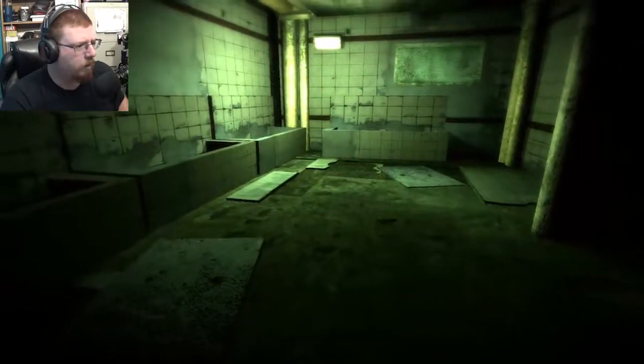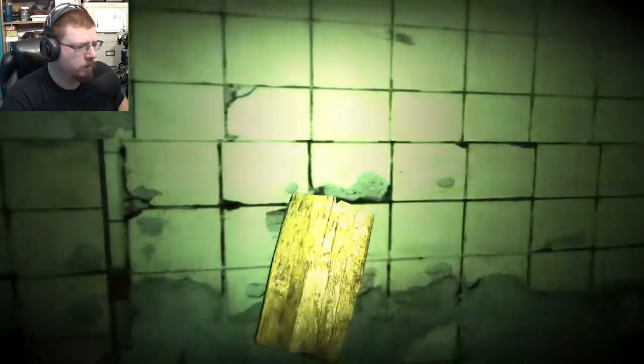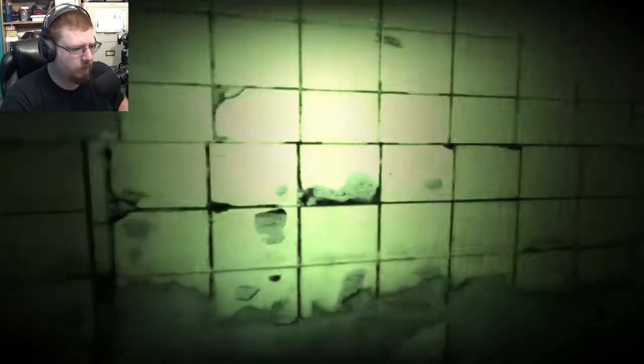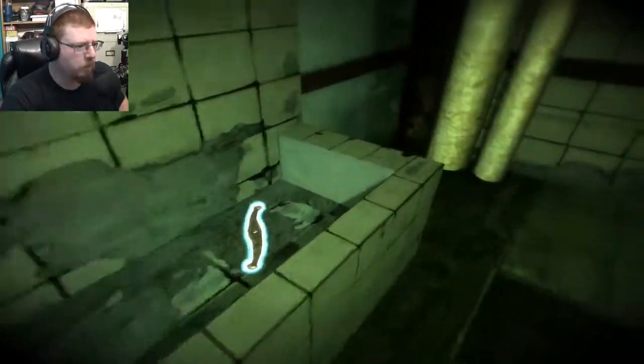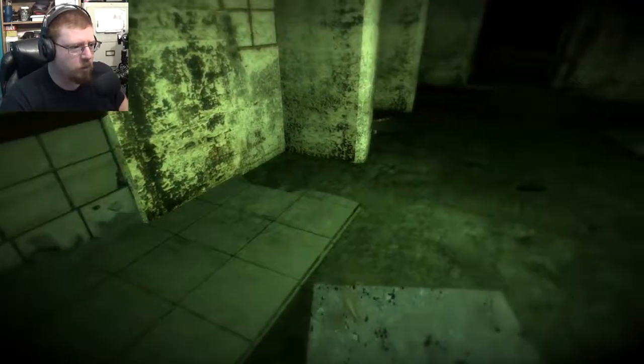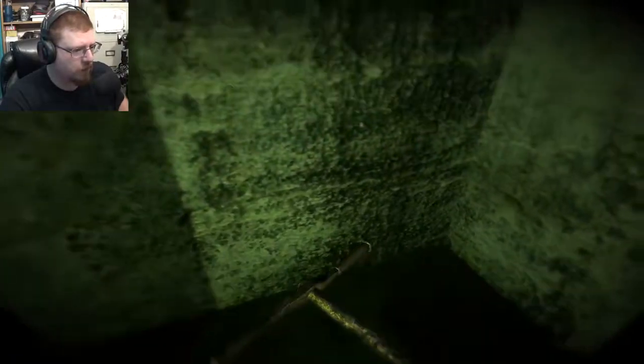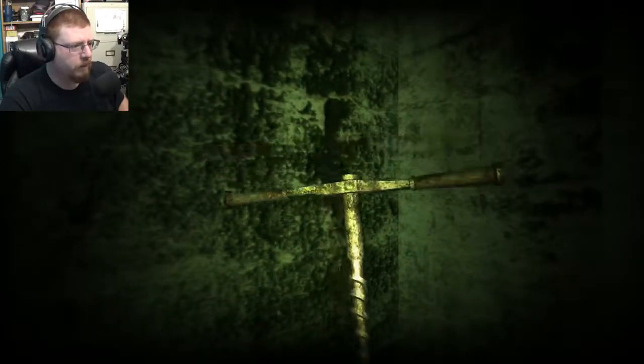I'm supposed to be looking for all the extra pieces. I just hope that nothing jumps out at me while I'm doing this. Oh, there's another piece! And there's that piece for the other one — that's awesome. We got two pieces in here, that's perfect. Oh, there's another piece — yes, thank you!